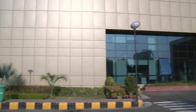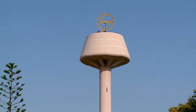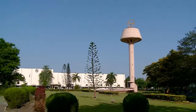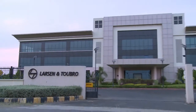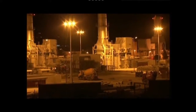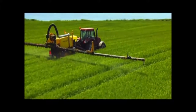L&T Electrical and Automation is part of Larson & Toubro, India's largest technology, engineering, construction and manufacturing company in the private sector. The electrical and automation business offers a wide range of products and solutions for electricity distribution and control in industries, utilities, infrastructure, buildings and agriculture sectors.